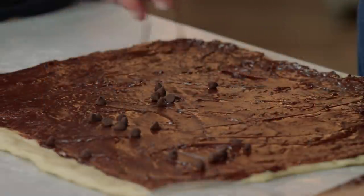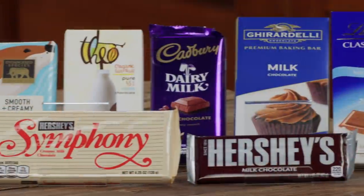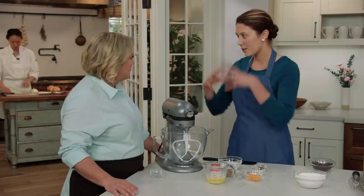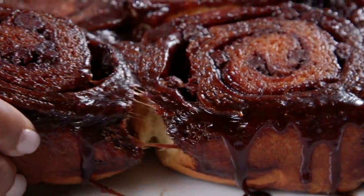Today on Cook's Country, Christy makes Bridget foolproof triple chocolate sticky buns. Jack challenges Julia to a tasting of milk chocolate. And Morgan makes Julia perfect thin and crispy chocolate chip cookies. That's all right here on Cook's Country.